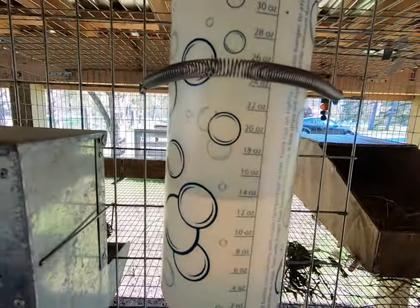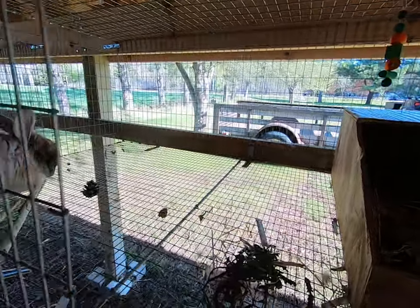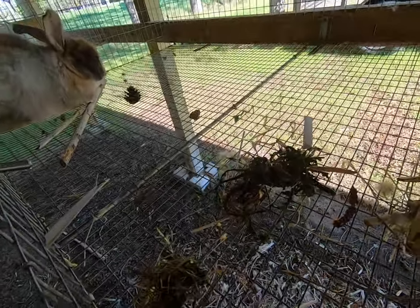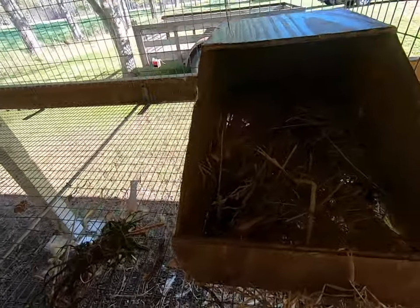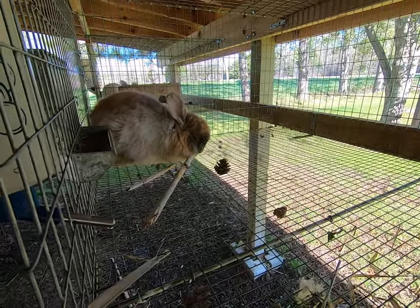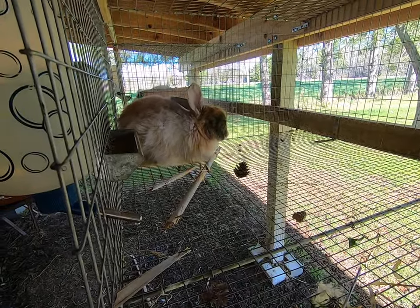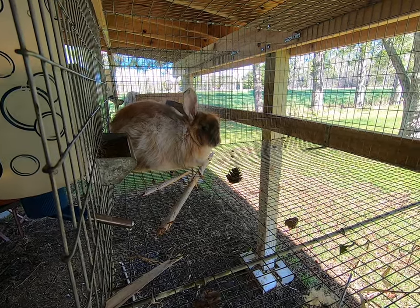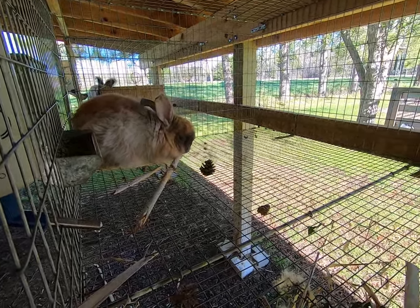Water is extremely important, and balanced feed is extremely important. You can still feed your pregnant rabbit treats — we've fed dandelions and all sorts of different things for her to chew on. Right now she's chewing on a dried cattail stock, which just gives her something to do. Rabbits need to chew.